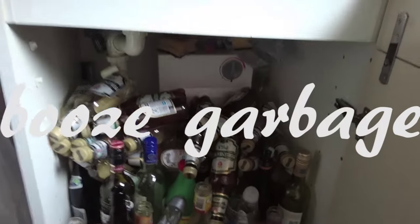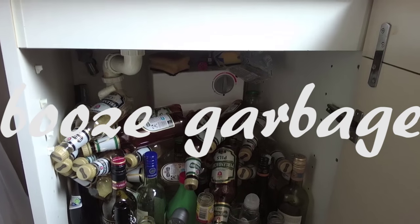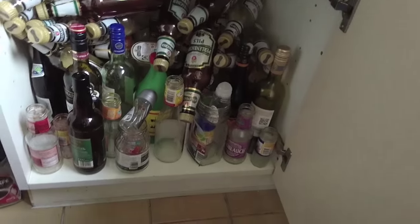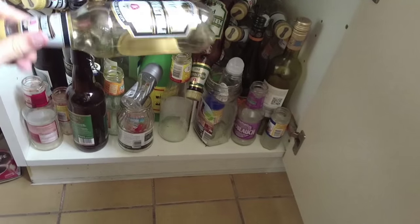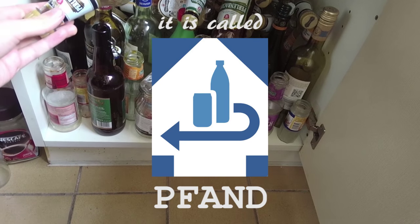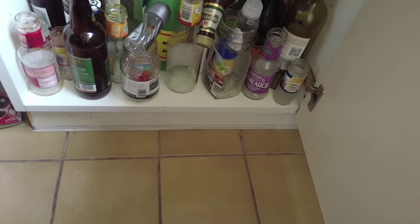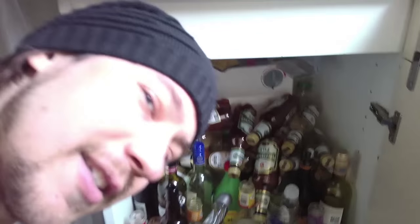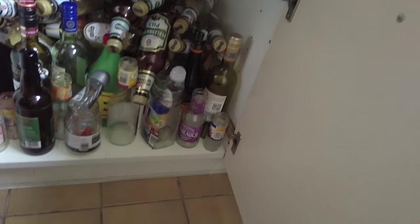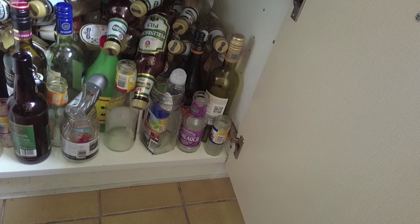Here's my cabinet full of beer bottles, wine bottles, coffee bottles, and so on. In Germany, when you buy a bottle you pay an extra 25 cents deposit. If you want the money back you have to bring back the bottle — if not, you can just throw it away. I think that's a lot of money though: for every four bottles you get about one euro.